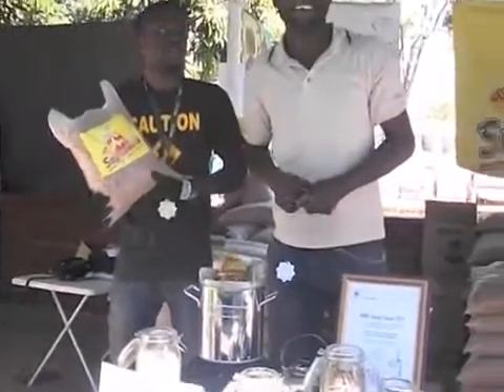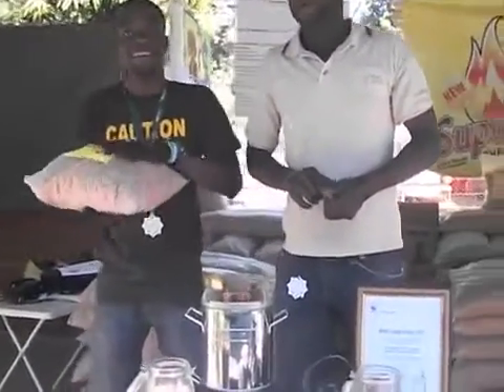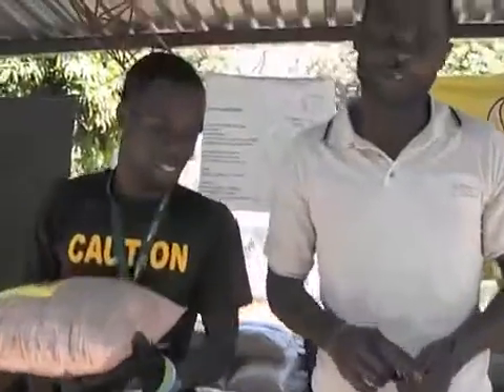Hi there. Hi. Jack and Kenny. Where are we now? We are in Ndola, at the Zambia International Trade Fair.